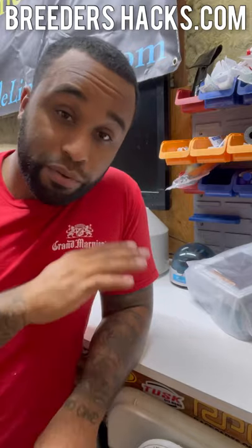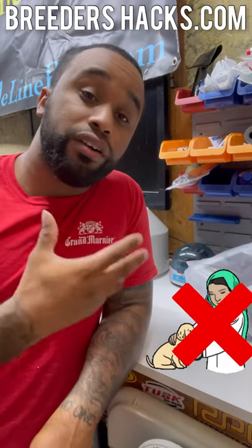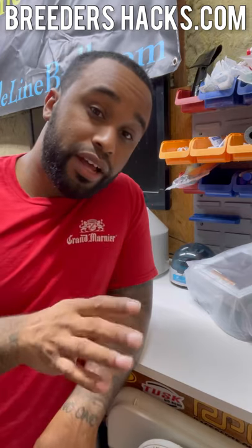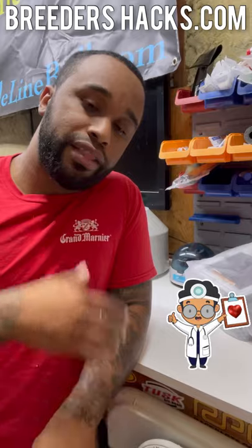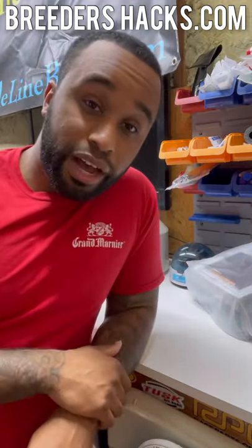One thing I need to say before we get started — and I need to say this more on the channel — is I'm not a vet. I'm a breeder that has been breeding for a very long time and I'm pretty knowledgeable, but I'm not a vet. So definitely anything I say, you should consult with your vet and get their opinion. I can't guarantee anything, but I just try my best to help you guys out.